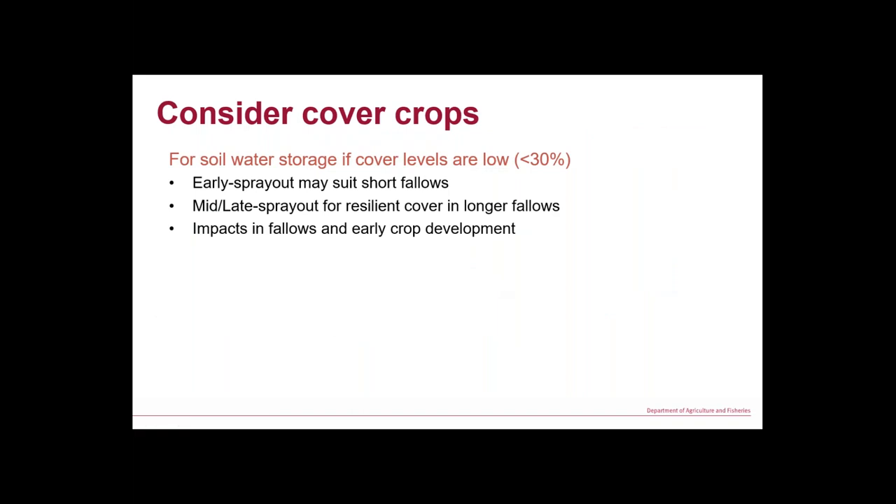My summary: consider cover crops if you have low cover — 30% is a good threshold to start thinking about it. Get comfortable at that level, then you can start playing at higher levels. If you've only got a short fallow, early spray-out uses less water and hangs around long enough. In a longer fallow it pays to use that bit more water to get that resilient stubble that'll hang around. And remember — the impact isn't only in the fallow. Any in-crop rainfall until canopy closure of your cash crop also benefits from that ground cover.